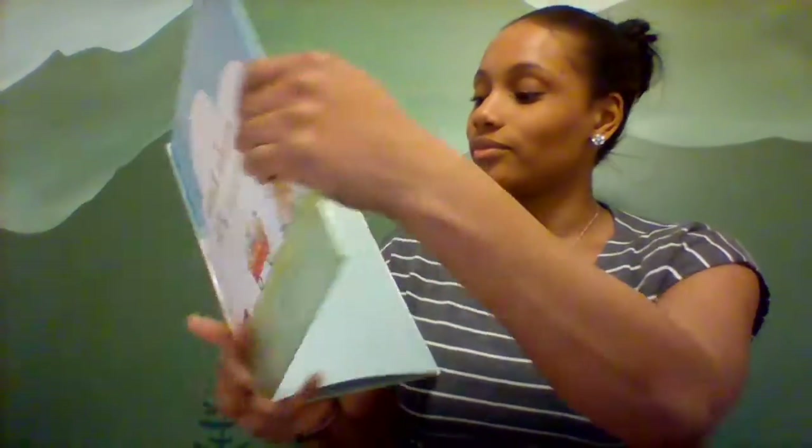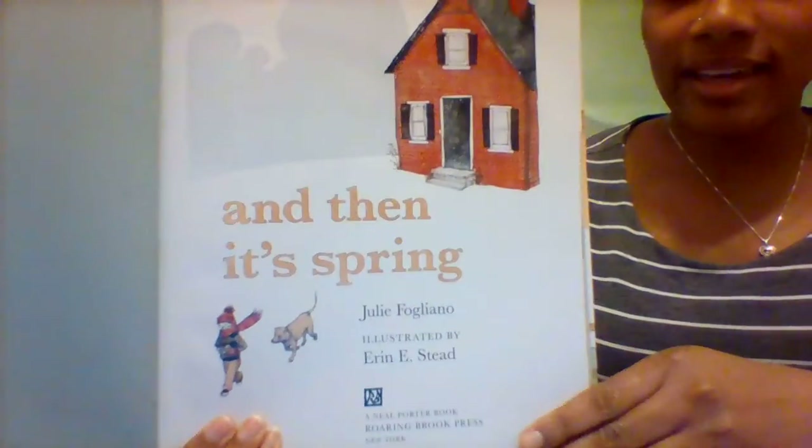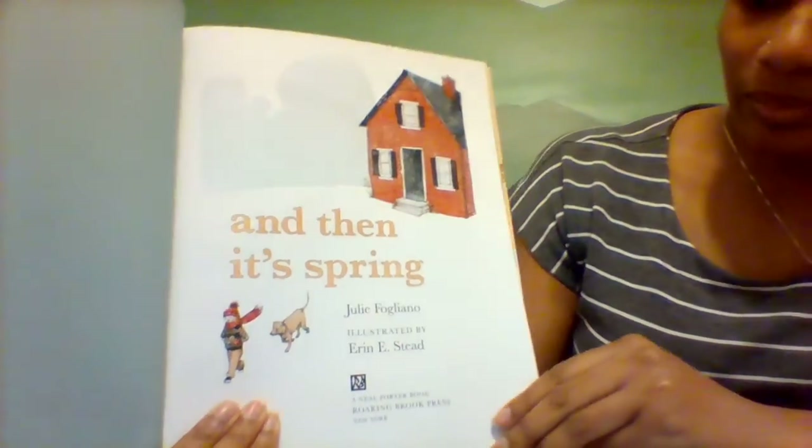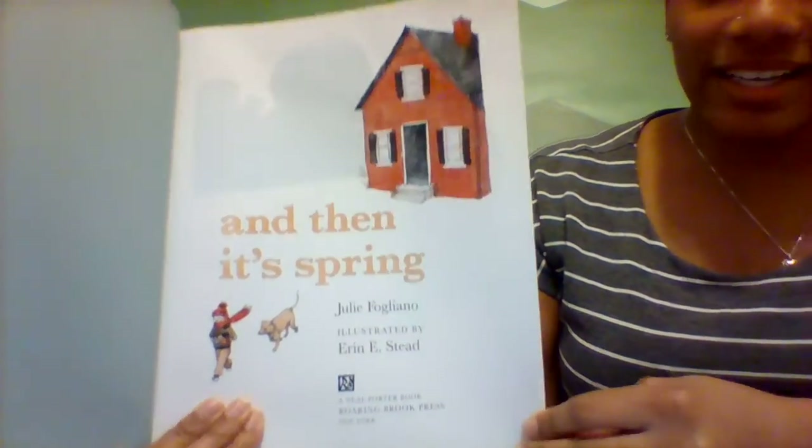Alright, so let's get started reading And Then It's Spring, by Julie Felagiano, illustrated by Aaron E. Steed.